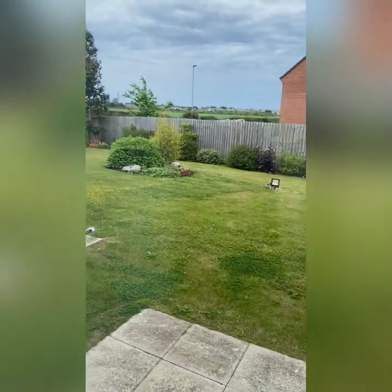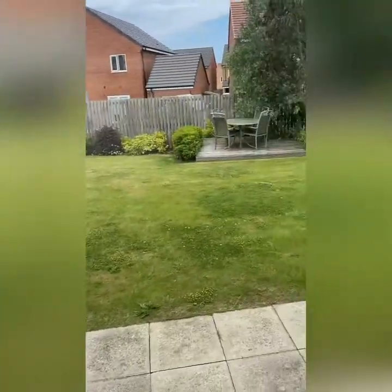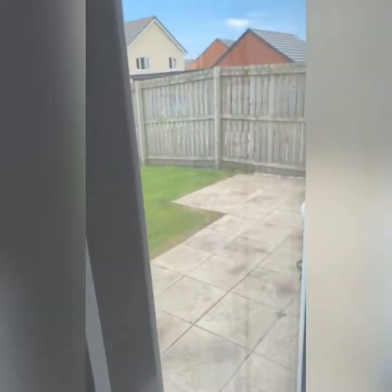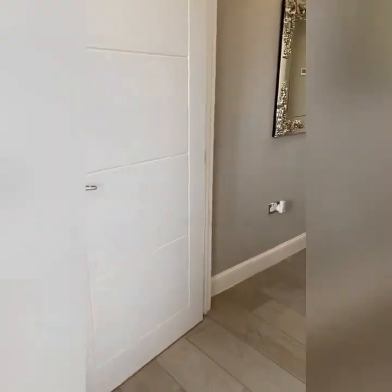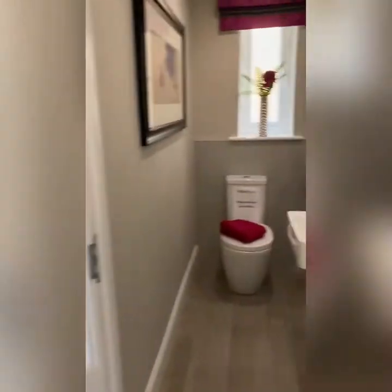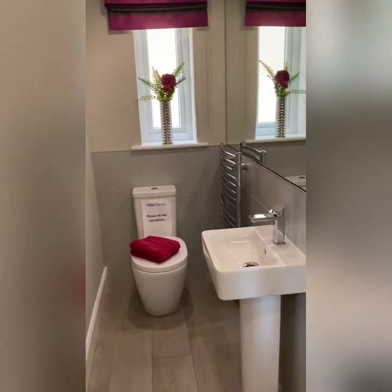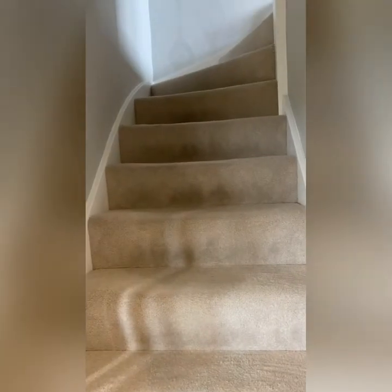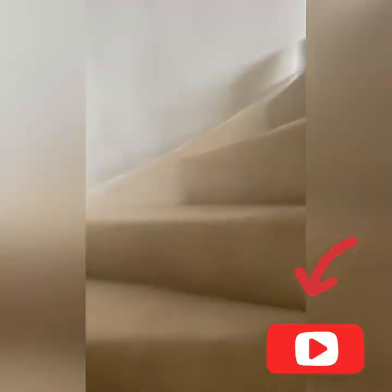The garden is massive, however the bad news is this garden is not just for one property — it's shared between two. We're in the three-bed and we're also going to take a look at the four-bed. We'll come to the cloakroom downstairs first, then take a walk upstairs to have a look at the bedroom sizes.